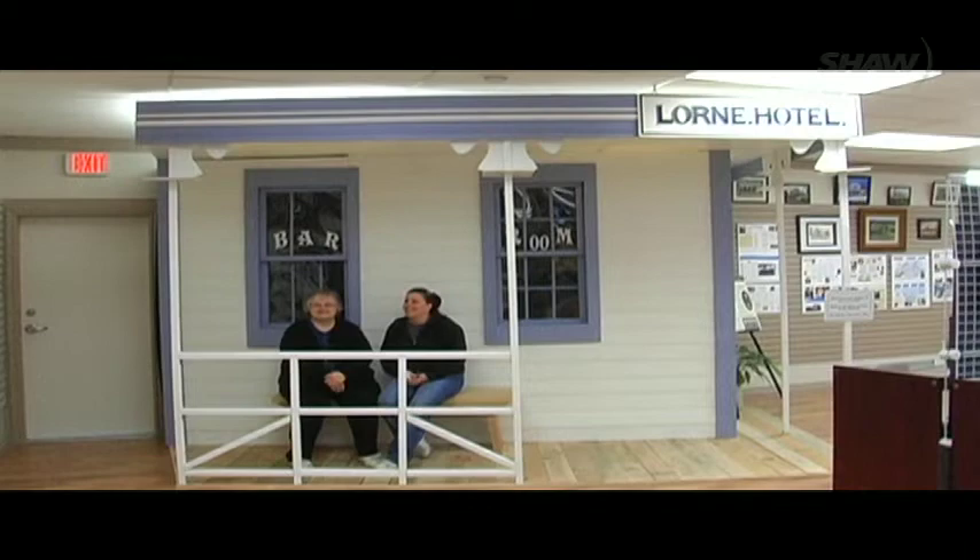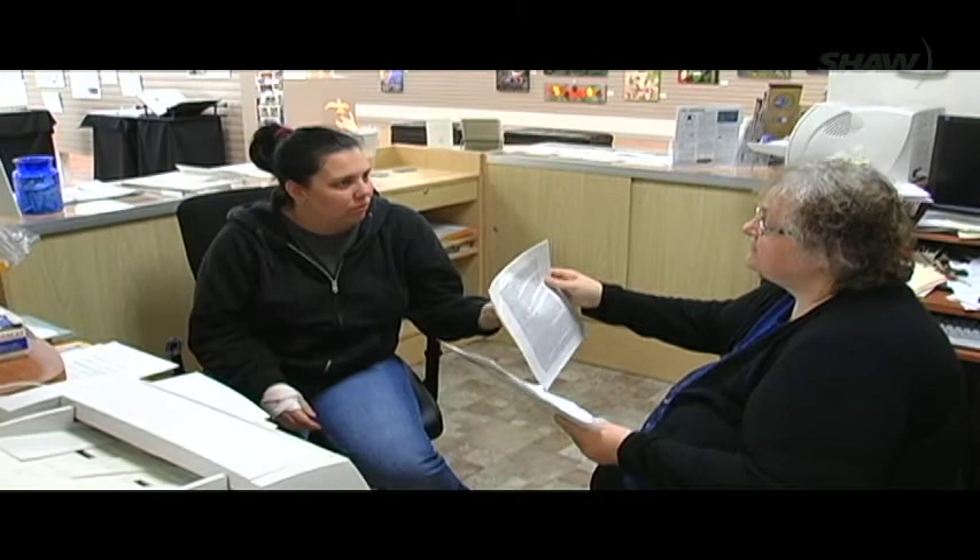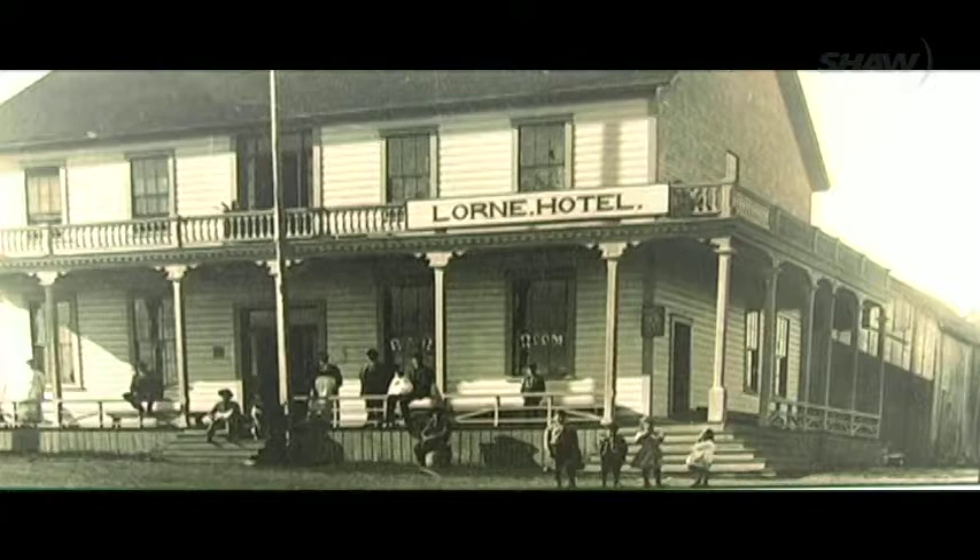"Of course the Lorne has many fond memories throughout the valley, and so we thought this was a good opportunity to celebrate its memory. We decided to build a little facade so that when people come in they can sort of look at it and recreate their own memories of the Lorne — what they did and saw in the Lorne — which will be unique to everybody, no doubt."